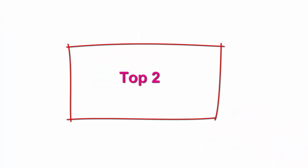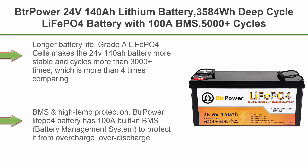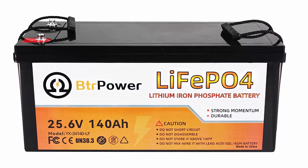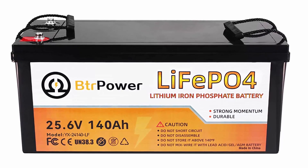Top 2: BTR Power 24V140Ah Lithium Battery, 3584Wh deep cycle LiFePO4 battery with 100A BMS, 5000-plus cycles. Perfect for home storage and off-grid, camping, solar, and backup power. Longer battery life — great LiFePO4 cells make the 24V140Ah battery more stable and cycle more than 3000-plus times, which is more than 4 times compared with lead-acid batteries.